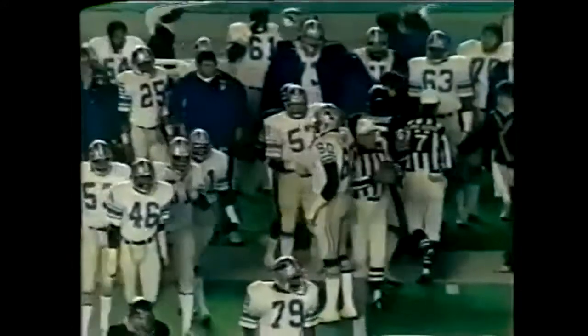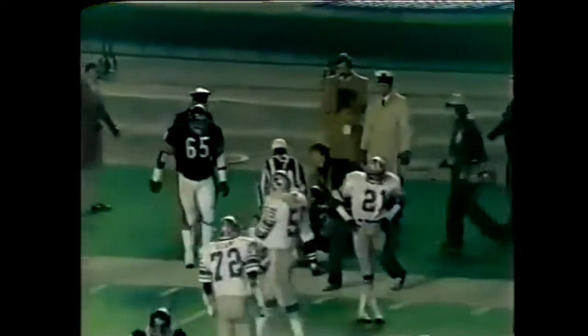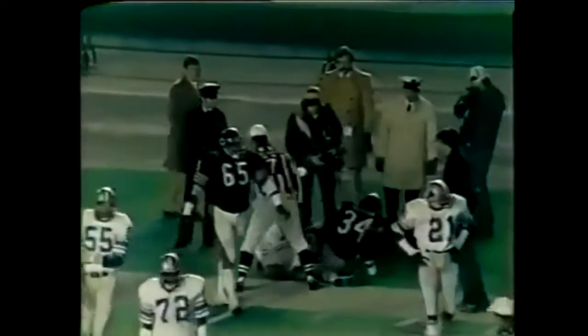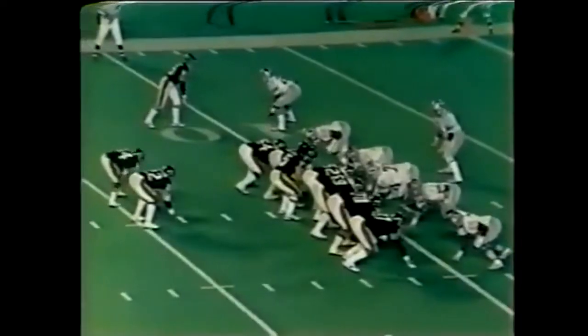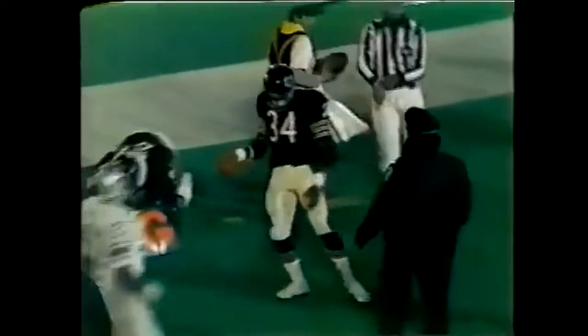Walter Payton off right tackle, big hole. Payton to the sideline. Hunter pulls him down inside the 25 of the Detroit Lions. Payton moves off the wing back to the pro shuttle of Dave Williams. Payton with a blocking escort, got to the 5-yard line.